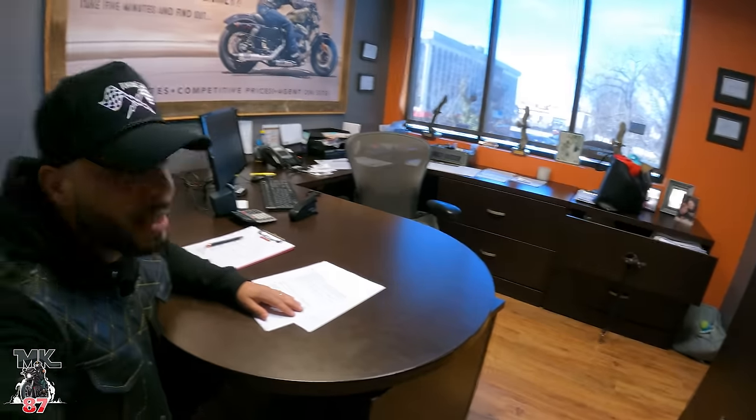This is the finance office. This is where me and the finance manager will go over all the details. I'll decide if I want to pay my bike off in 60 months, 72, or 84 — there are different options for everybody. There are also people who just come in here with a check and say they don't need any financing. But the option is there for anyone who wants to finance through Eagle Mark at any Harley-Davidson dealership.